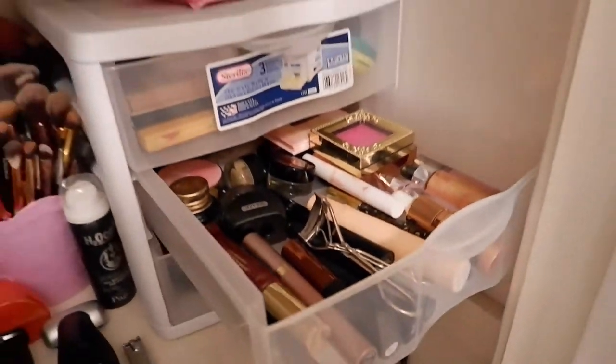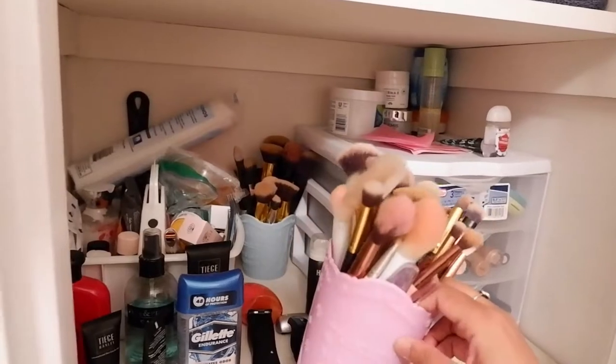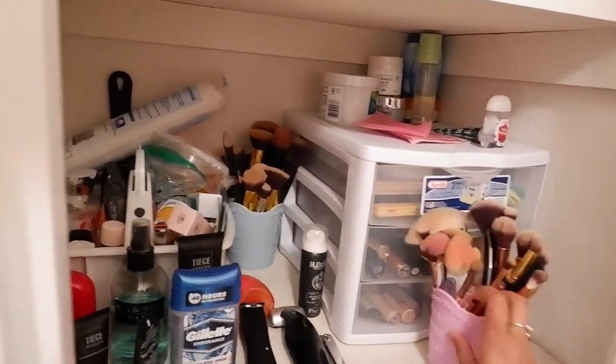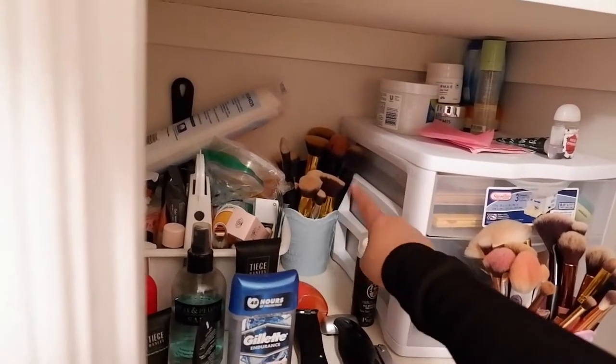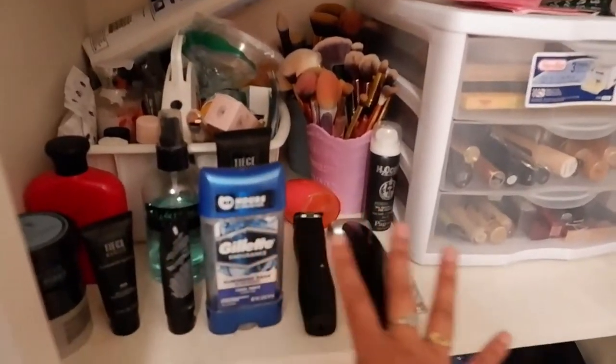On the first drawer are all the eye brushes and highlighter brushes — they're a bit dirty, I haven't cleaned them. The next one is for face products like contour, blush, face powder, and liquid foundation. And then this is where I keep my sponge.